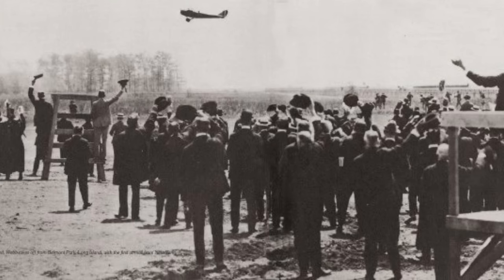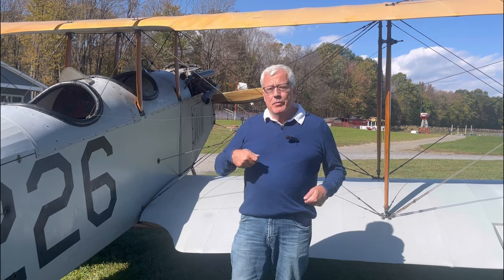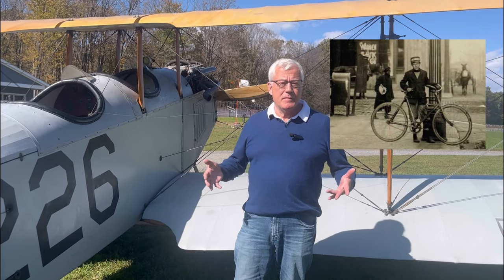Once the mail arrived from its flight, it was delivered by special delivery. It would be brought from the airfield to the post office, and then they would send out the letter by a bike messenger or a motorcycle special delivery messenger. For 24 cents, you got special delivery service included.